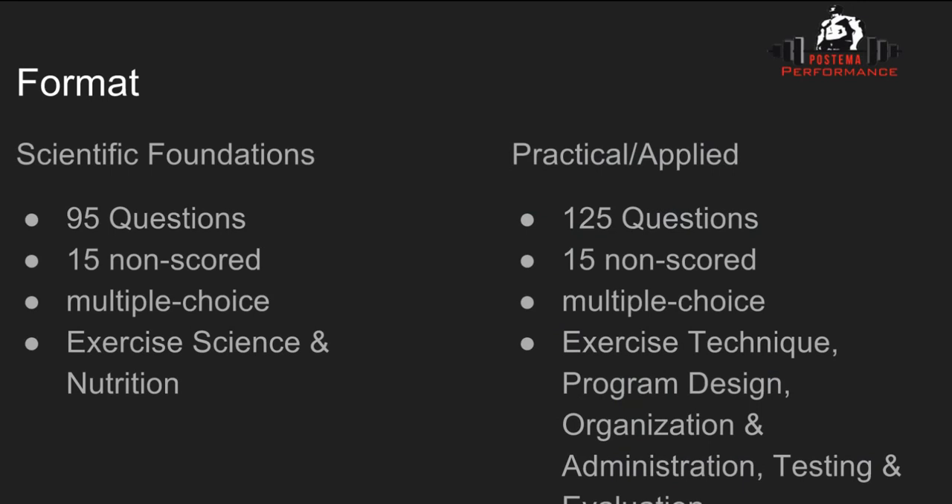There are two parts to the exam. The first part is Scientific Foundations, which is 95 questions — 15 of those are not scored. All questions are multiple choice, and this part focuses on exercise science and nutrition.